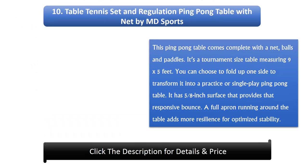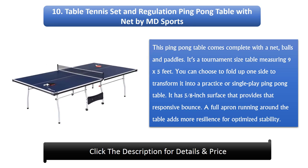Number 10: Table Tennis Set and Regulation Ping Pong Table with Net by MD Sports. This ping pong table comes complete with a net, balls, and paddles. It's a tournament size table measuring 9 by 5 feet. You can fold up one side to transform it into a practice or single play table. It has a 5/8-inch surface that provides a responsive bounce, and a full apron running around the table adds resilience for optimized stability.